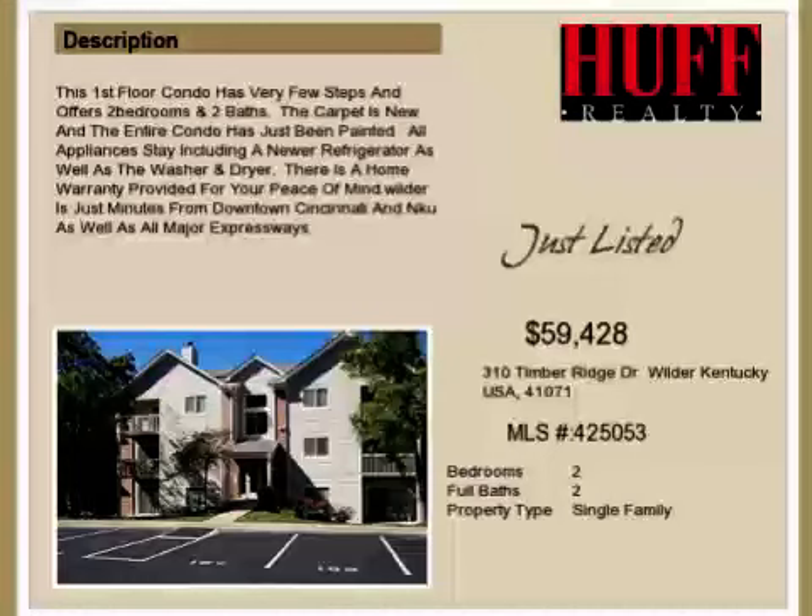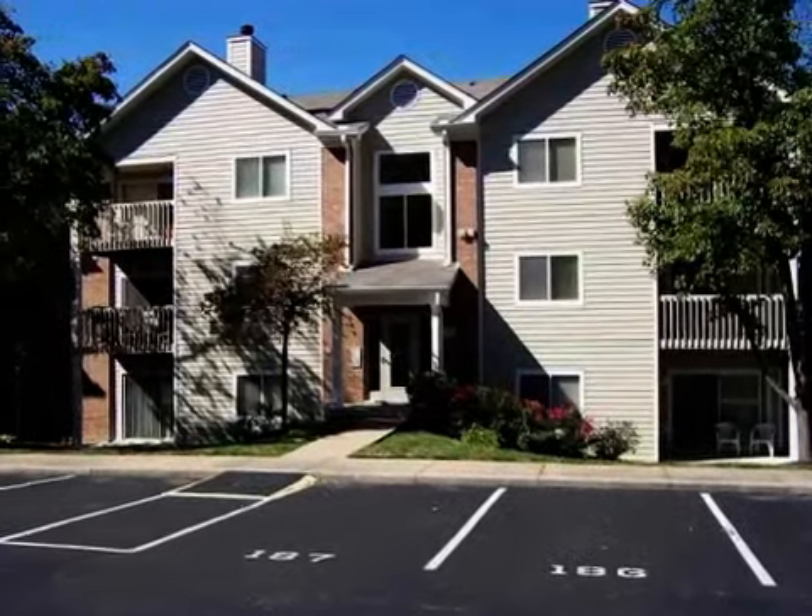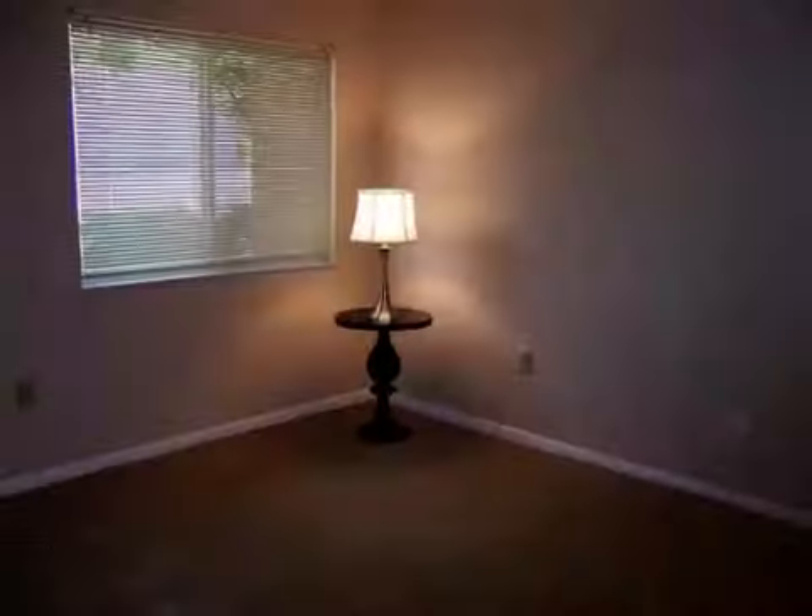This property is a two-bedroom, two full baths, condominium. This property is listed for $59,428.